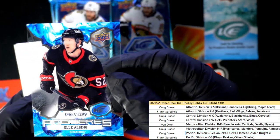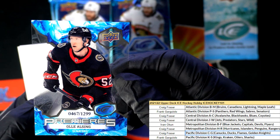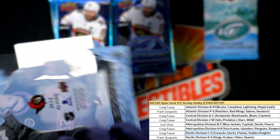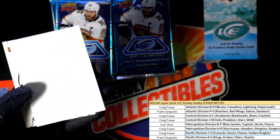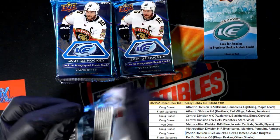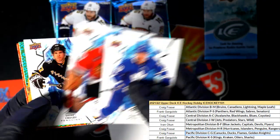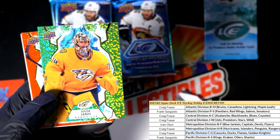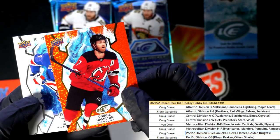Oh, look at this - nice numbered parallel! I predict ice - there you go, Senators. This is a good one. This one is numbered 467 of 1299 for Ottawa Senators - Sidney Crosby! Nice Preds, look at this.